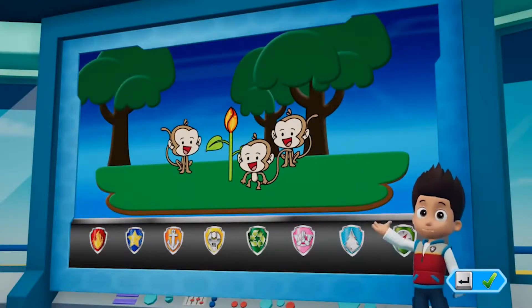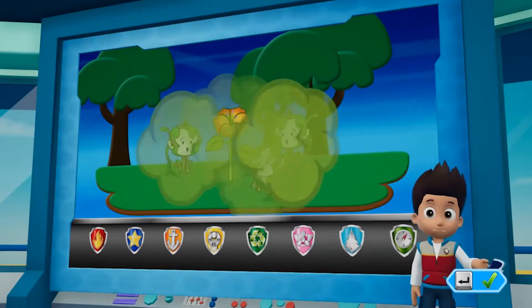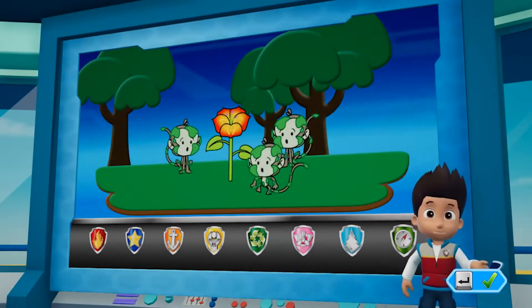Paw Patrol, Paw Patrol! I just heard from Carlos in the jungle. A couple of monkeys were playing with a stinky stench blossom and they got covered in stinky slime. We have to help them get rid of that stink.